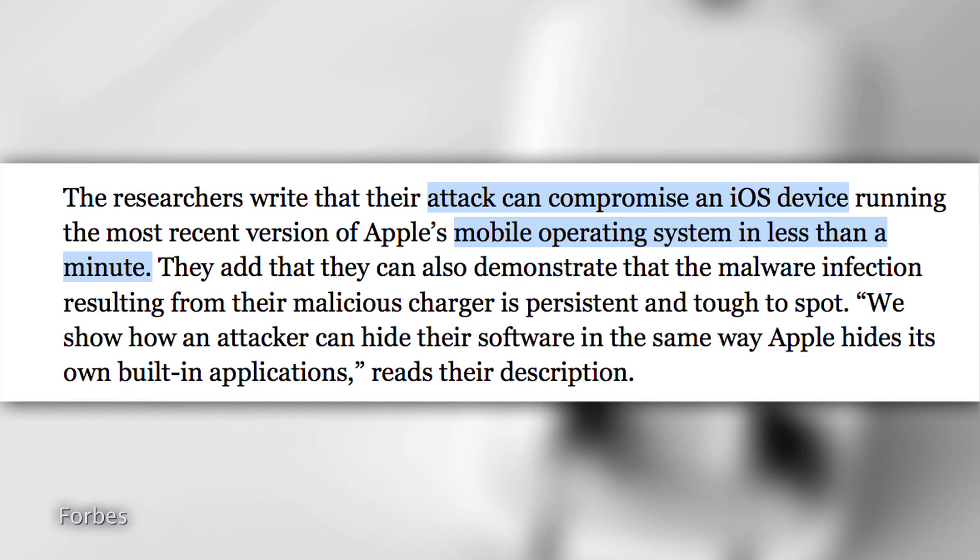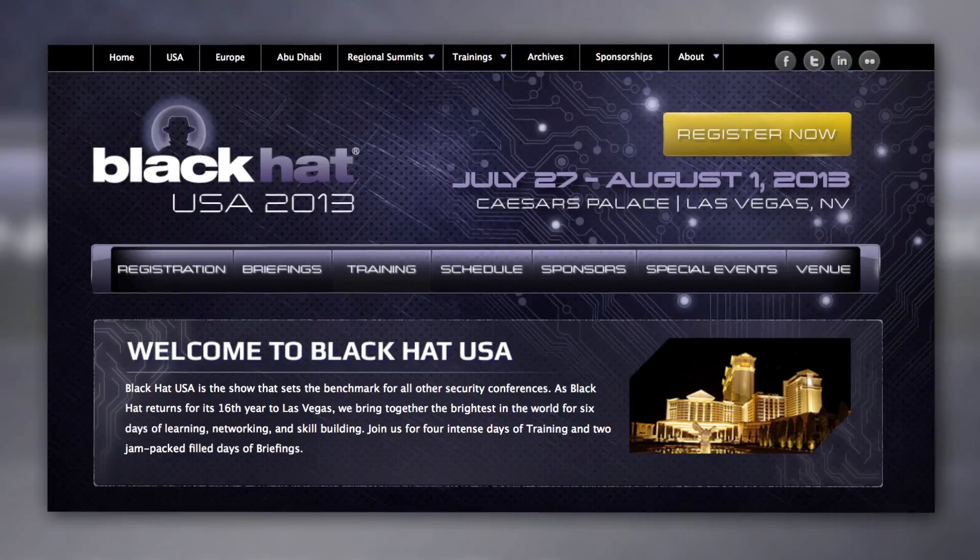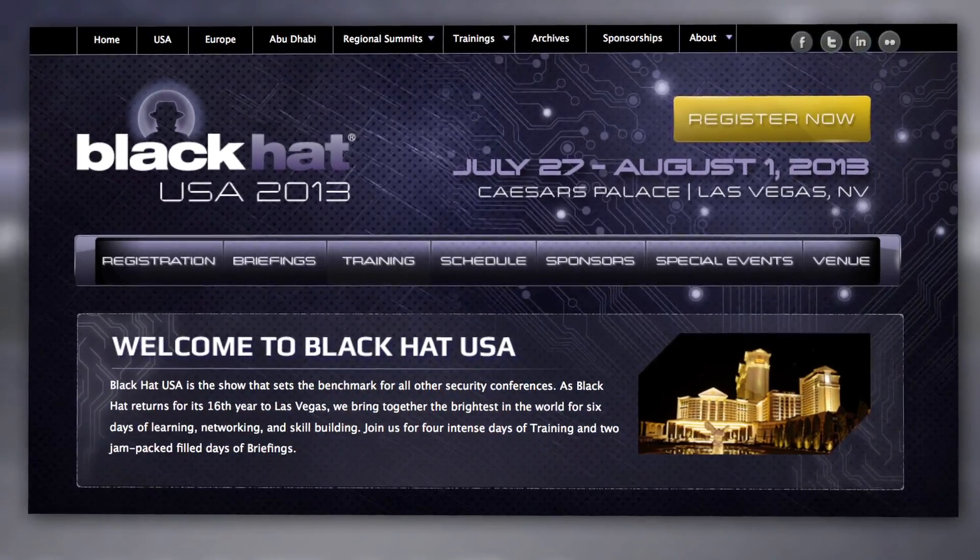Even worse, the malware infection is persistent and is really, really hard to find. The hack reportedly can affect all iPhone users, jailbroken or not, and requires zero user interaction to infect the phone. The researchers plan on unveiling their findings at the Black Hat Security Conference in late July.